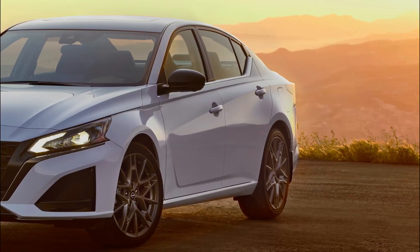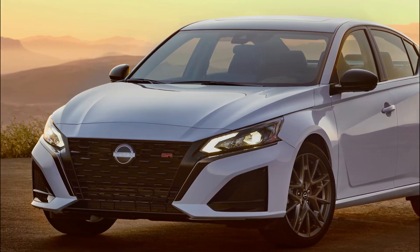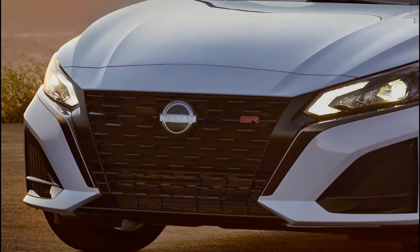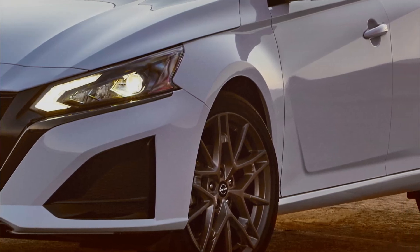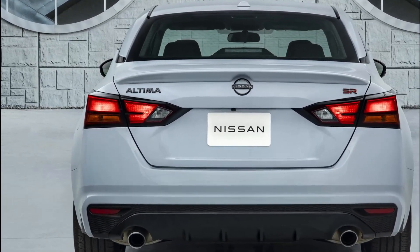In addition, there are four new aluminum alloy wheel designs: a 17-inch wheel for the Altima SV, and individual 19-inch wheels designed for the SR, SL, and SR VC-Turbo. For 2023, two new exterior colors are added to the palette: Grey Sky Pearl and Garnet Pearl Metallic.